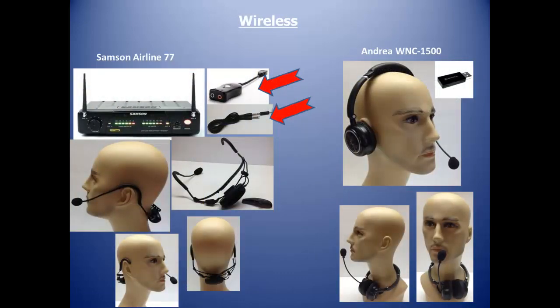The winners in the wireless category are the Samson Airline 77 and the Andrea WNC 1500. The Airline 77 is the most accurate microphone we've ever tested, bar none. A USB external sound card should be added for peak accuracy, and the microphone does not come speech recognition ready from the manufacturer. The WNC 1500 features a wireless USB sound card, built-in mute switch and volume controls on the headset, as well as two high fidelity speakers.